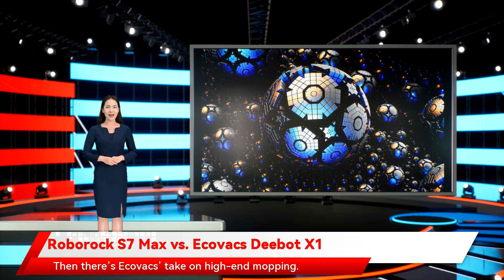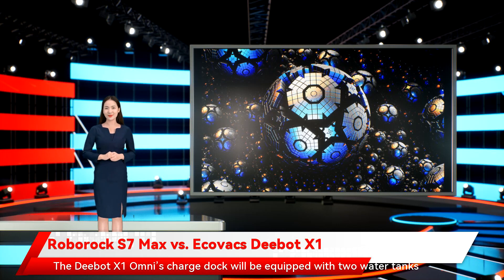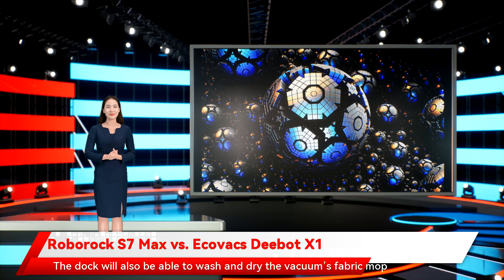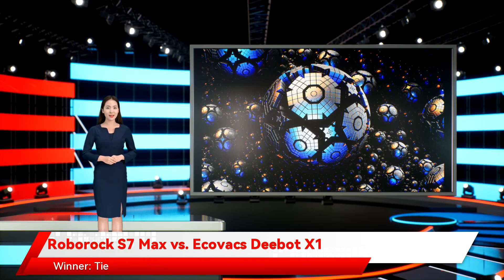Then there's Ecovacs' take on high-end mopping. The D-Bot X1 Omni's charge dock will be equipped with two water tanks — one for depositing dirty water and a second for replenishing the vac with clean water. The dock will also be able to wash and dry the vacuum's fabric mop head. With big scrubbing advancements for both brands, we're calling this category a tie. Winner: tie.